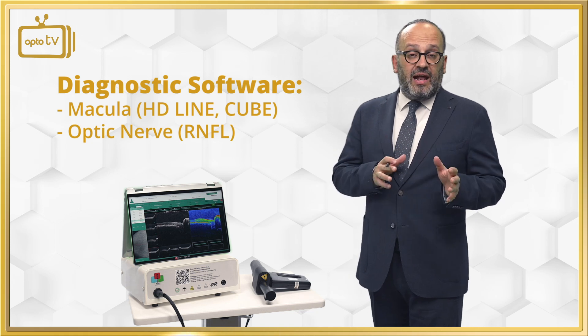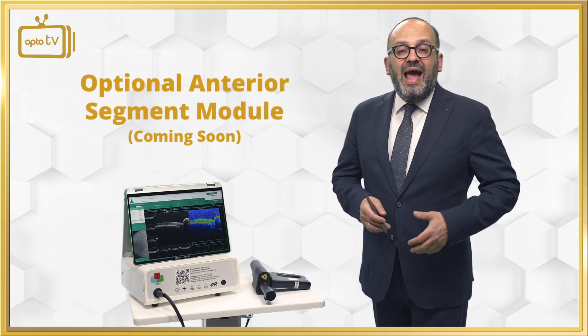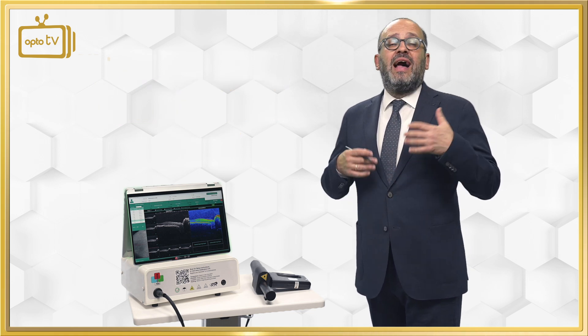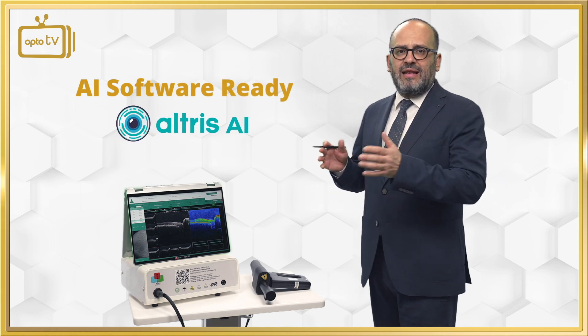optic nerve, RNFL, and also we have prepared the anterior segment module. It is the only portable OCT worldwide that has artificial intelligence software compatible with Altris AI.